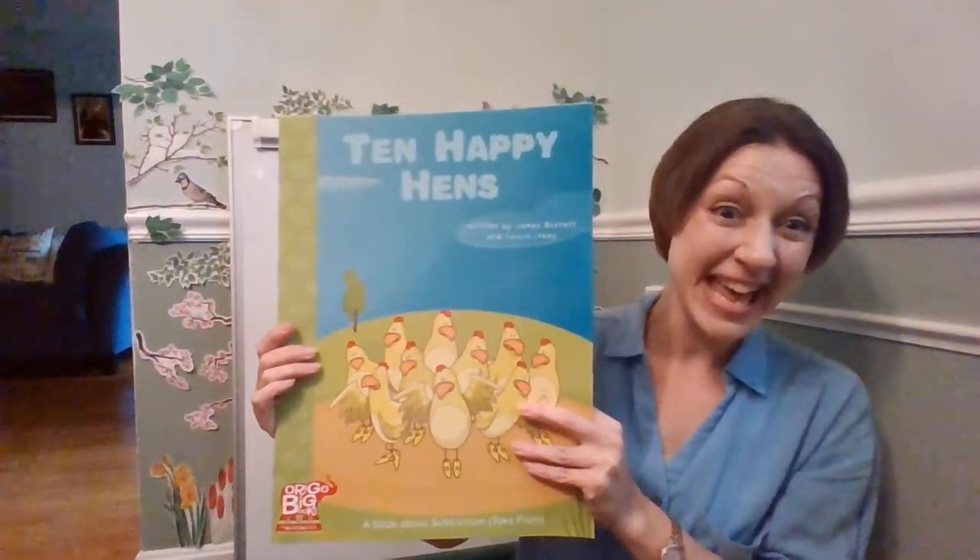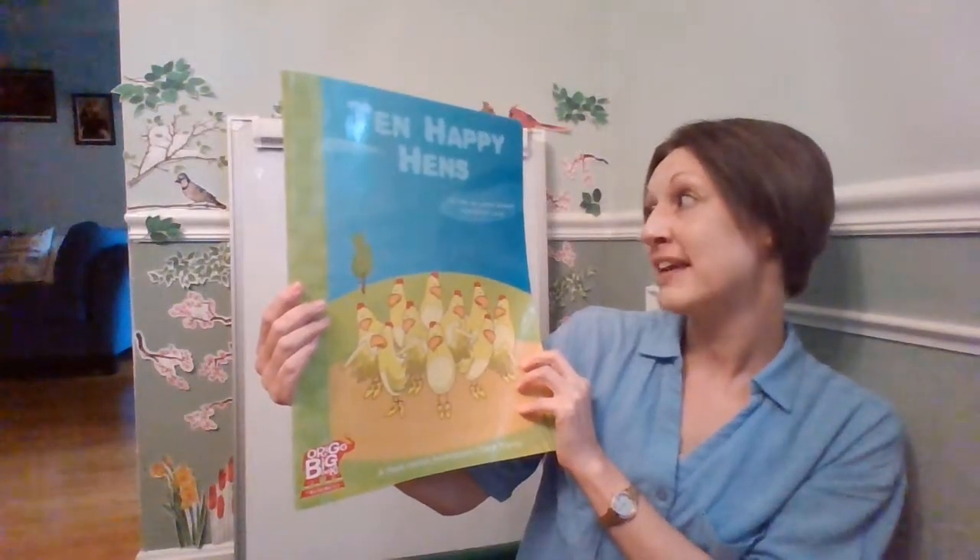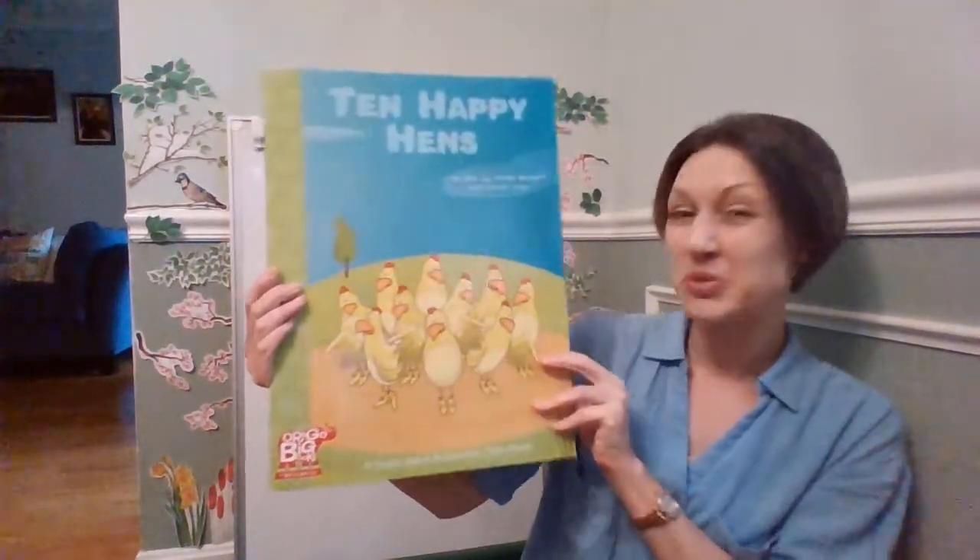This next book is called Ten Happy Hens. It's written by James Burnett and Calvin Irons. It's a book about subtraction.